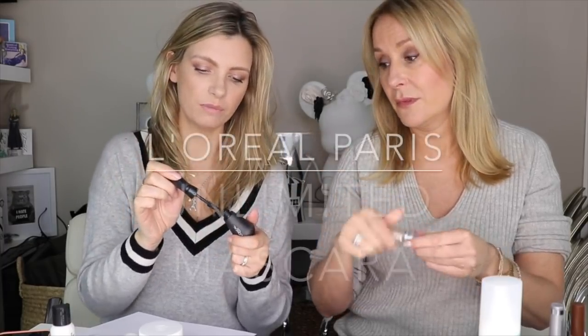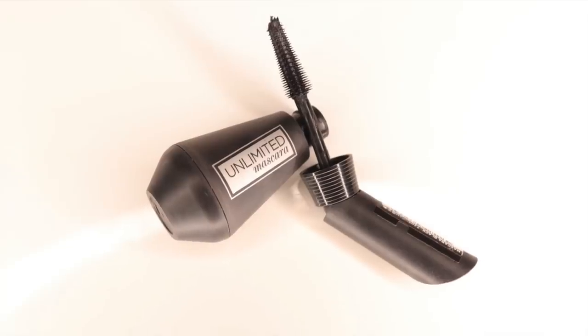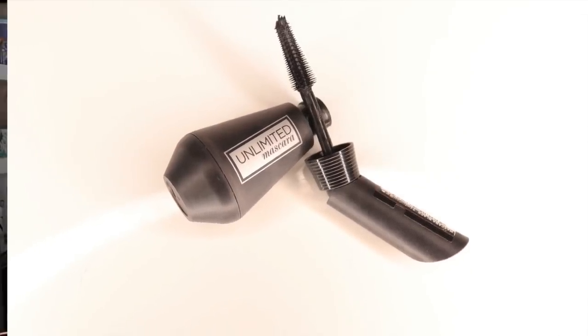This is what I mean — it's got the bent spoolie. Look, you can bend the wand — it means you can get in to do those corner lashes. I really like this — the L'Oreal Unlimited mascara. I feature this all the time. Do you ever bore yourself when you've got a real favorite and it goes into about eight different videos and you hear yourself saying the product name again?